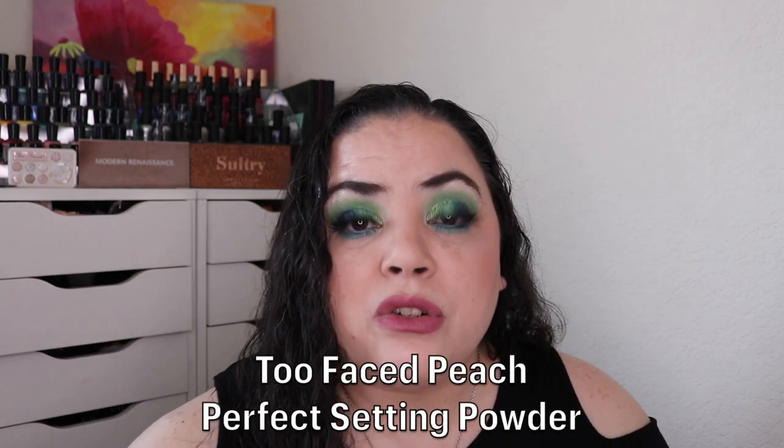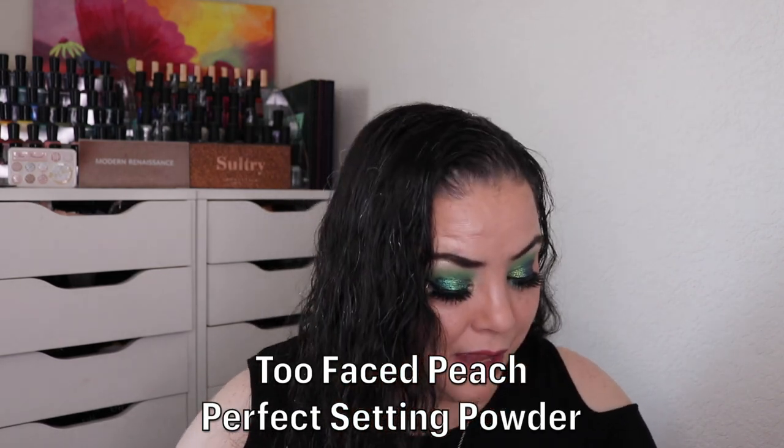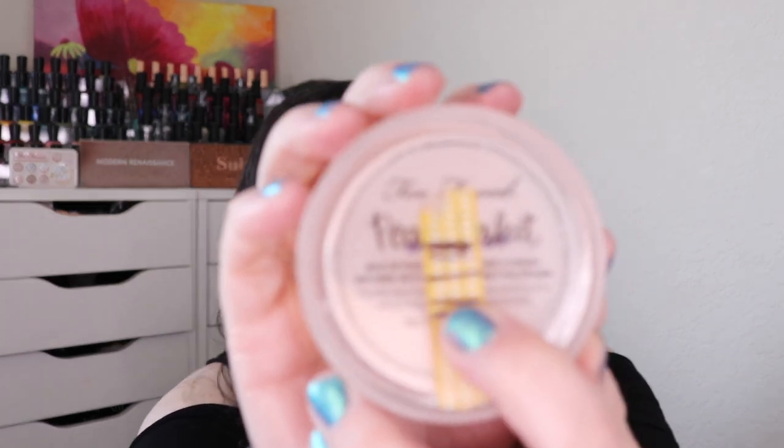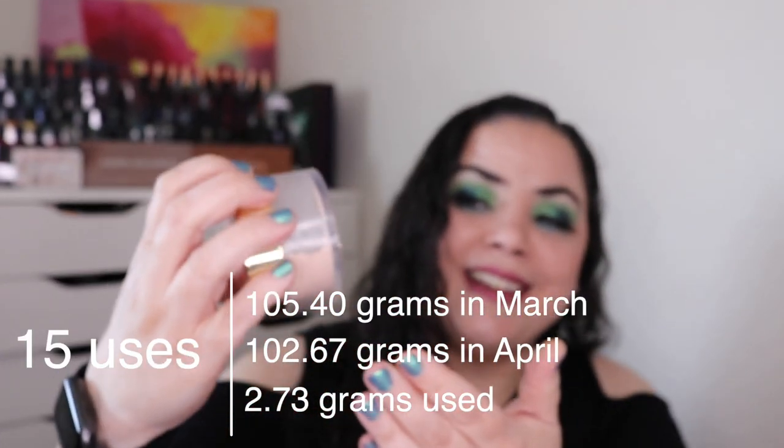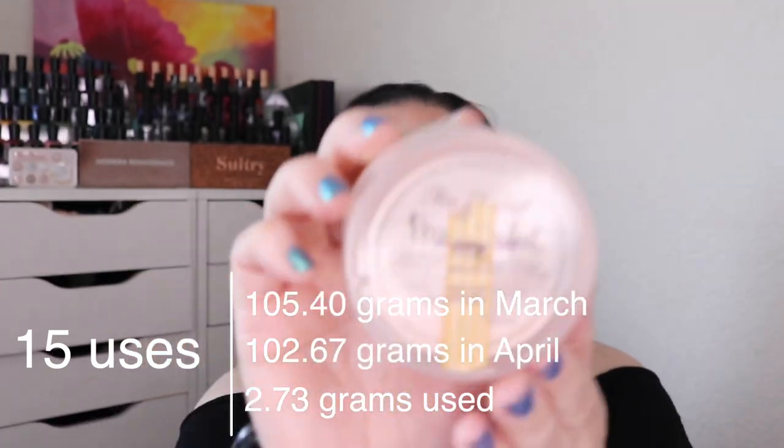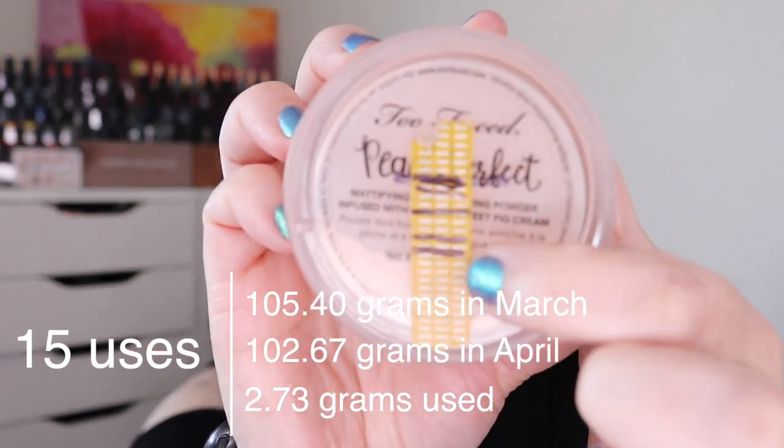The next prompt is Necromancy — a product you haven't used in a long time. For me that is my Too Faced Peach Perfect Setting Powder. As of the last update I had used it 87 times to get down to here. I used it 15 more and I am right there trying to level it out. I have gone from here down to here in the project with 102 uses. I do really like this powder — I wish it wasn't discontinued. It still has that amazing peach scent that I really enjoy.